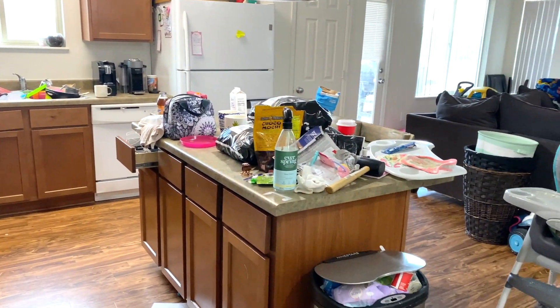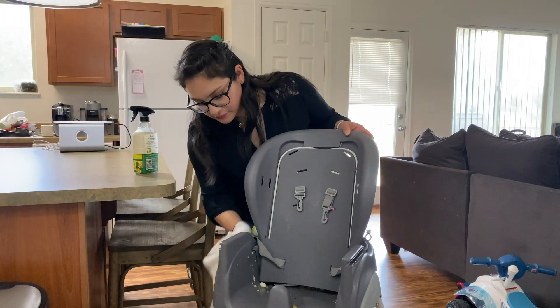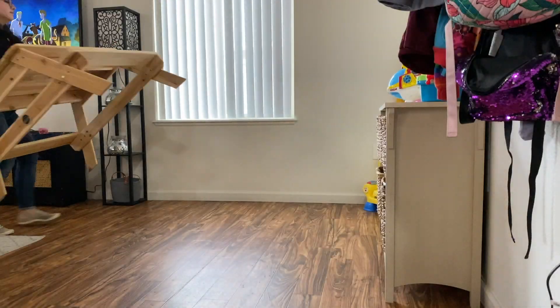Hey guys, welcome back to my channel, or welcome if you're new! My name is Melissa. I'm a stay-at-home mom to two little boys, so nap time is a really crucial time of my day to get stuff done. I'm going to do a nap time power hour and get as much done in an hour as I possibly can. This video is a collaboration with my YouTube bestie Monica — she's a mommy to three little girls, loves homemaking and organizing, works full-time, and makes cooking, cleaning, and mommy videos. Please go check out her video — I'll link it in the description box below.